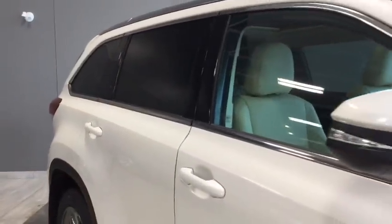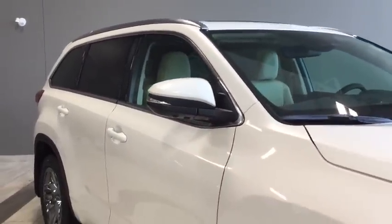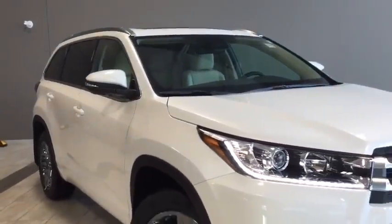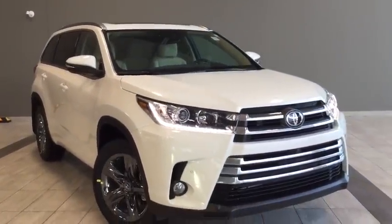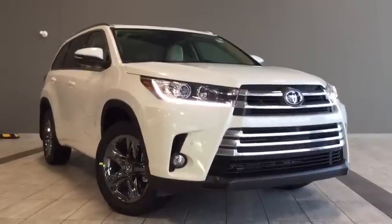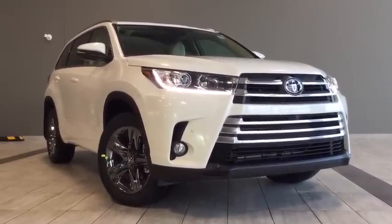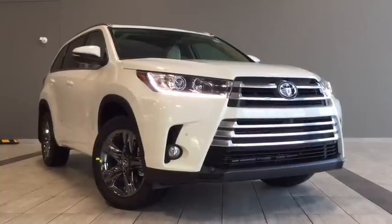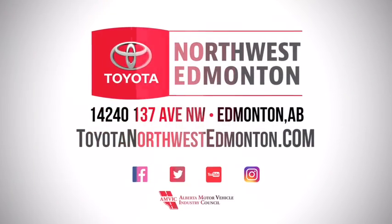For a final look at your 2018 Toyota Highlander Limited — you can see on those back windows there is a tint giving your cargo and passengers a little bit of privacy. There are a ton of features I didn't get a chance to go through, so come on in and take it for a test drive. We can go through all of them with you and see if it fits your lifestyle. We're on the corner of 137th Avenue and St. Albert Trail here at Toyota Northwest Edmonton. My name is Elisa — thank you for watching and until we see you, drive safe.